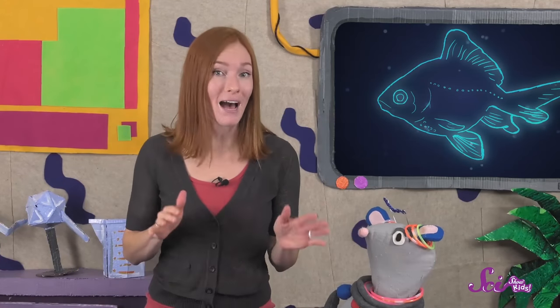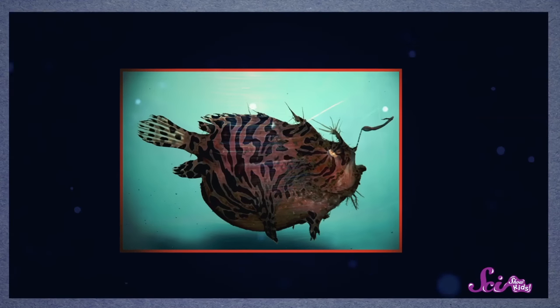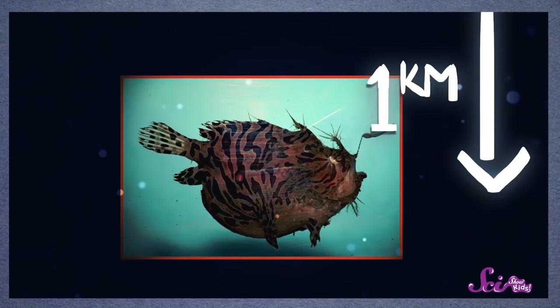Some animals will use bioluminescence to find food, like the anglerfish. These strange-looking fish can live in some of the darkest parts of the ocean, where it can be more than a kilometer deep. There aren't too many other animals swimming around that far below the water's surface, so it can be hard to find food down there.